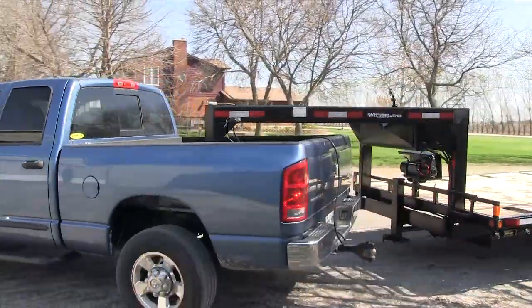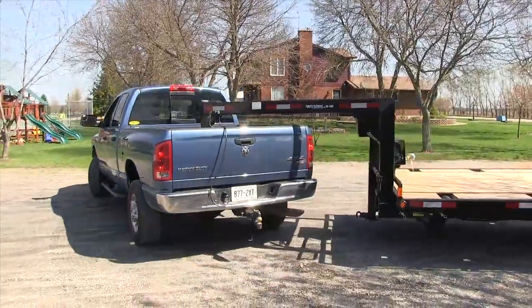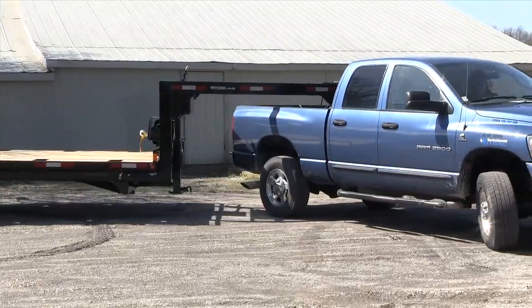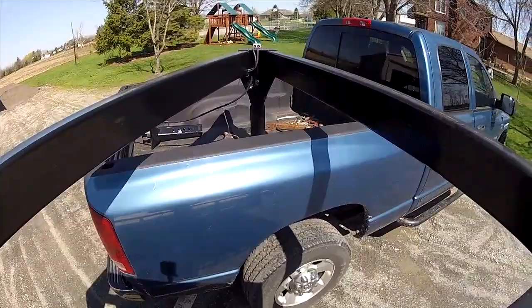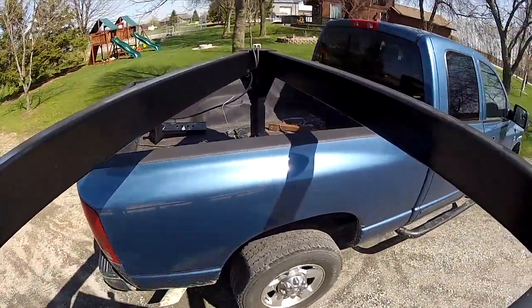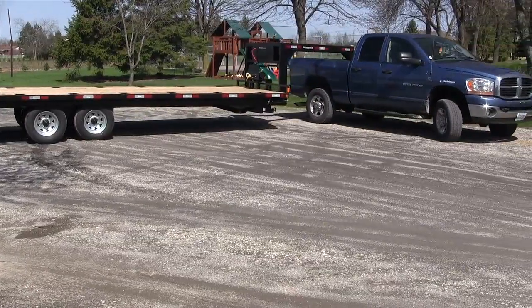Notice the tight turning radius achievable with a gooseneck or a 5th wheel trailer hitch. You can turn 90 degrees to the truck, comparable to approximately 60 degrees with a bumper hitch trailer.